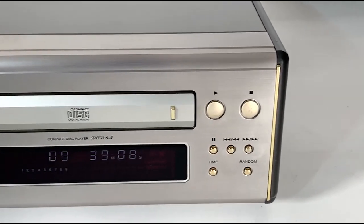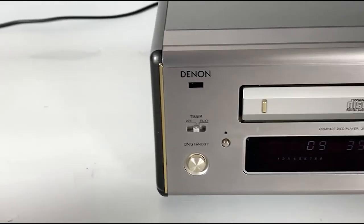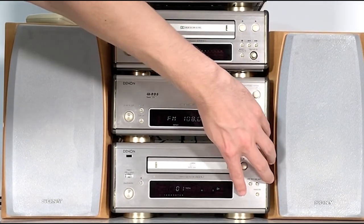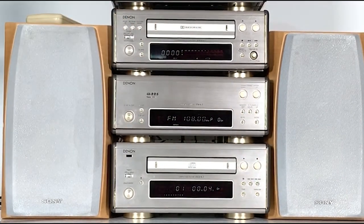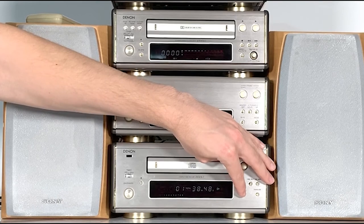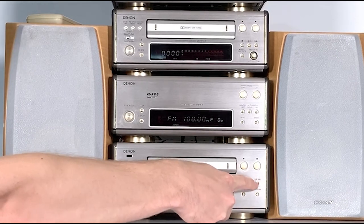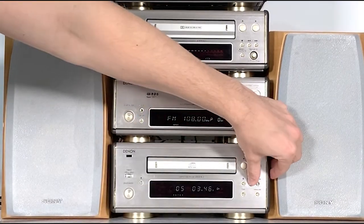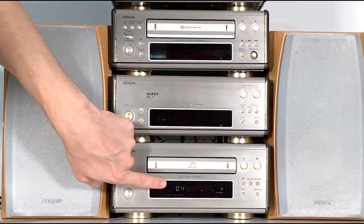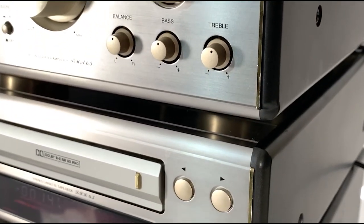Let's move on to the DCD stereo CD player — another big one, about the same depth as the amplifier. It has an on and standby button, a pause button, and a small time button. When pressed, the display cycles between showing the elapsed time of the current track, the remaining time of the current track, or the remaining time on the disc. There are fast forward and track skip buttons, and holding them acts as rewind. You can also hit the random button — as you can see it's now selecting a random track to play.